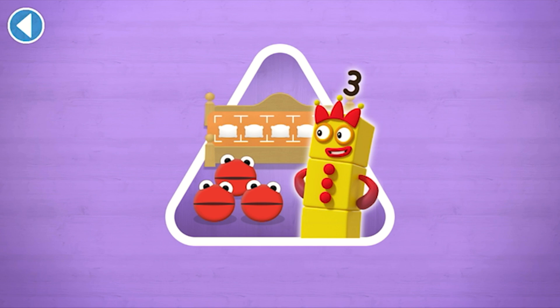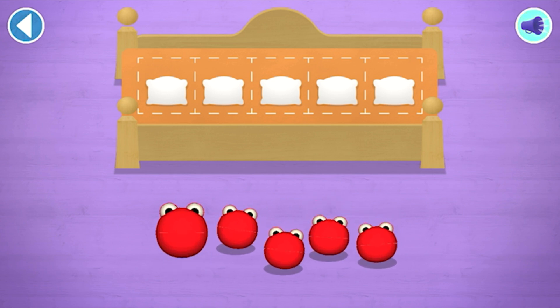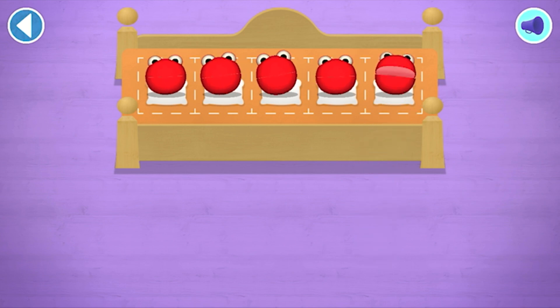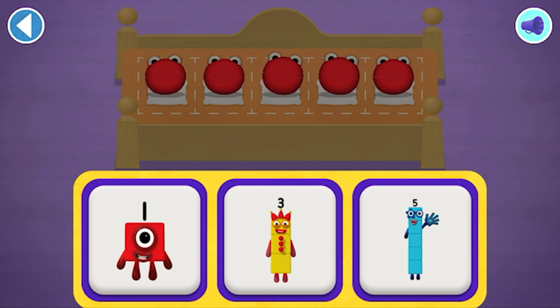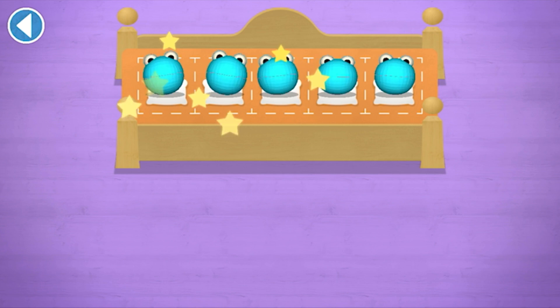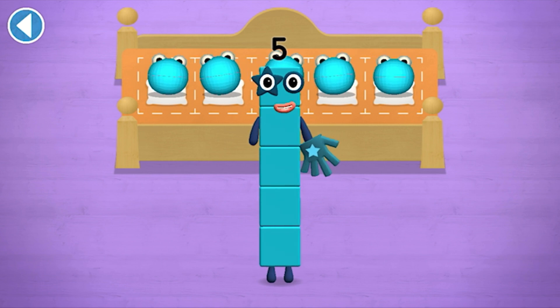Three! Comes and reads a bedtime story. Count aloud as you count the number blobs into their beds one by one. Which number block matches the number of number blobs? Spot on — one, two, three, four, five! Hooray, you've counted five number blobs! Count aloud as you count the number blobs into their beds one by one.